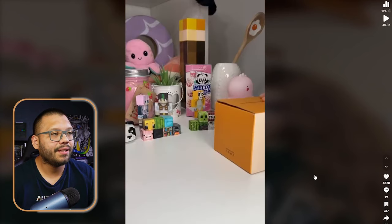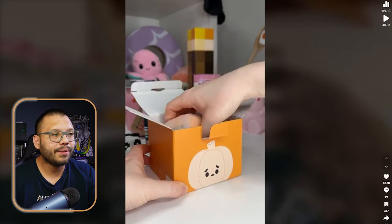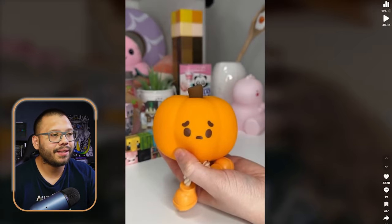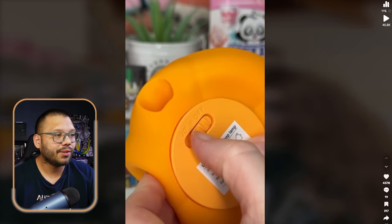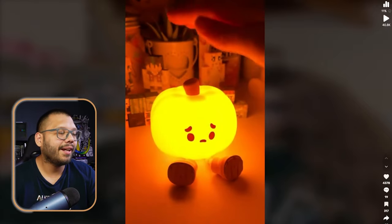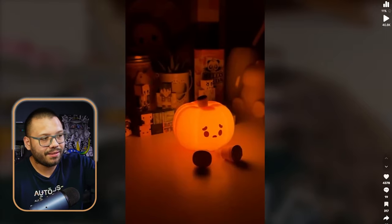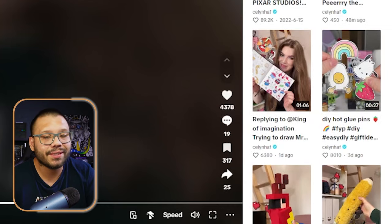Go ahead and click on 'see the original ad' — sometimes it's not necessarily an ad but just an unboxing video. Either way, these types of videos get a lot of engagement. Look at this one: she's just playing with it after unboxing, showing the different features. Checking out the interactions, it's doing pretty good — over 4,000 likes, 19 comments, and 317 saves.